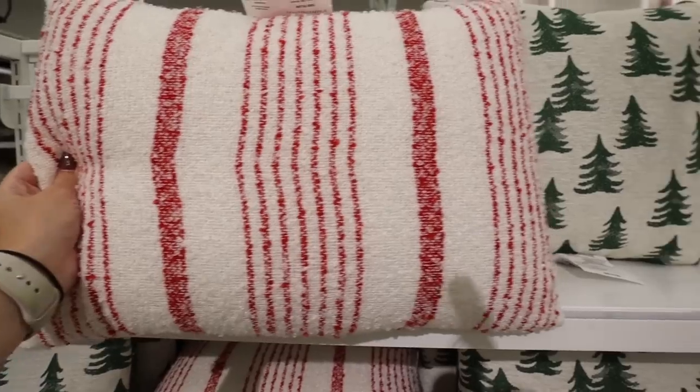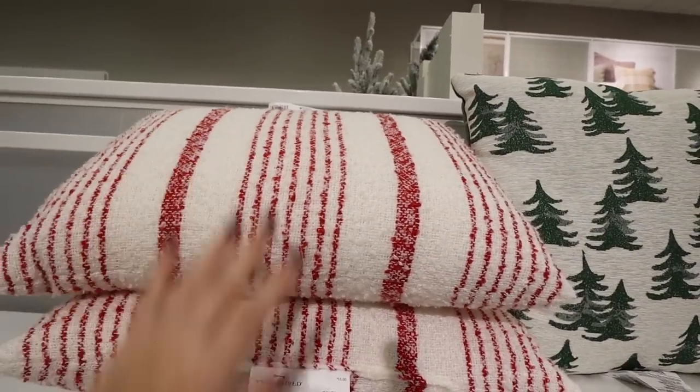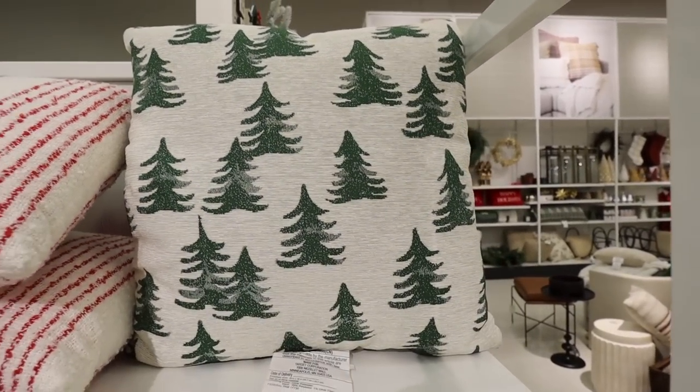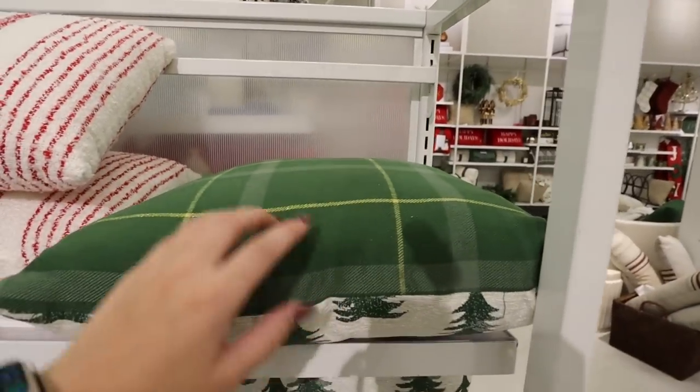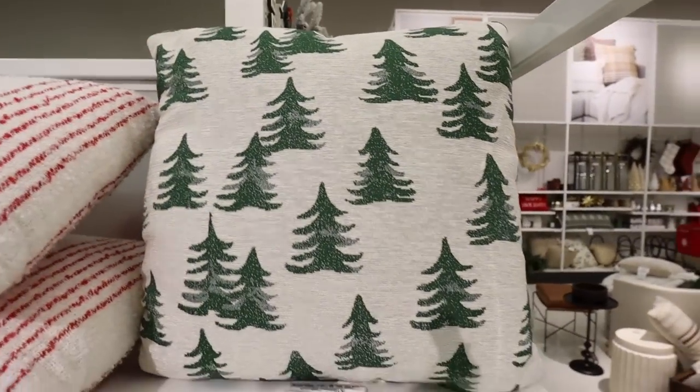For $15 they have this perfect candy cane striped pillow. Then look at this tree pillow — perfect for woodsy, foresty type decor. It has the tree design on one side and then that really pretty green plaid with gold on the other side. Also $15.